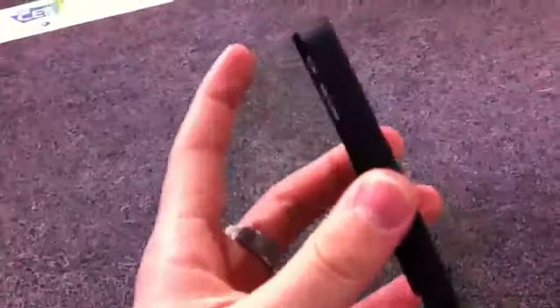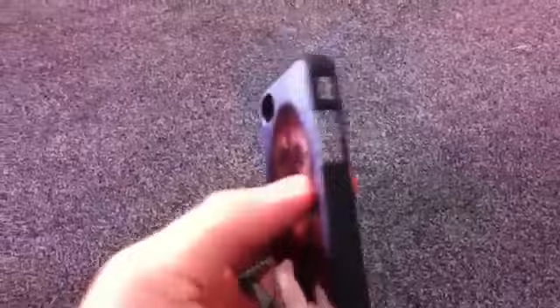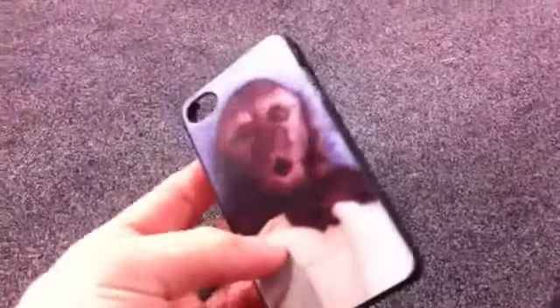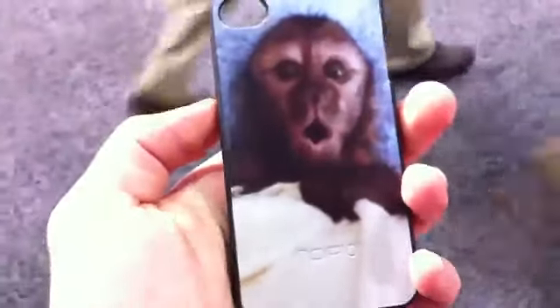Now here's another one that I got made of our pet monkey Boo. You guys probably know him — if you don't, check out our vlogs and you'll see him. Yeah, it looks really good. You can see the image is pixelated a little bit; you may not be able to tell with my iPhone 4's camera. But it actually looks really good. It's a good case — it's like a hard plastic case, not one of those gummy jelly cases. And it comes out pretty cool.